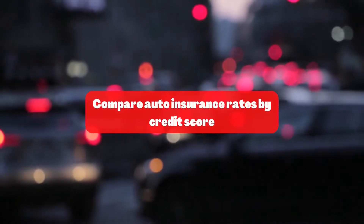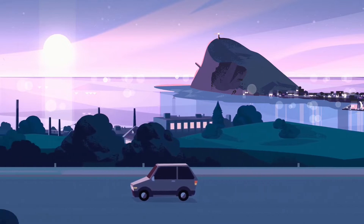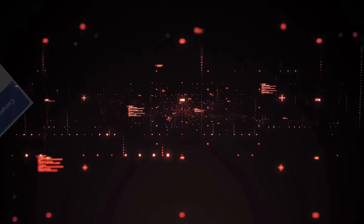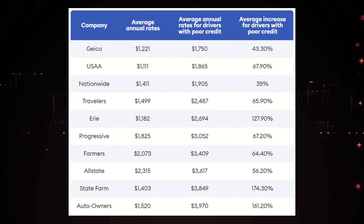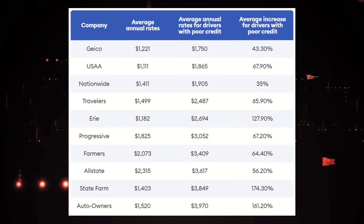Compare auto insurance rates by credit score. Auto insurance companies often use insurance-based credit scores to determine your auto insurance rates. Drivers with bad credit may pay higher rates than drivers with good credit. That's why shopping around is crucial. California, Hawaii, Massachusetts, and Michigan prohibit the use of insurance-based credit scores for auto insurance. The table shows the average national rate increase for drivers with poor credit compared to good drivers.